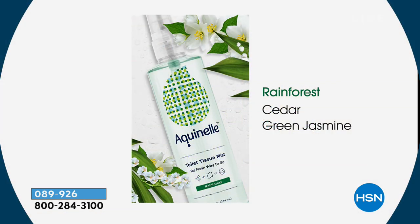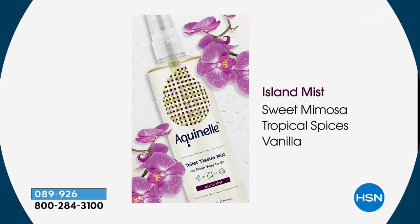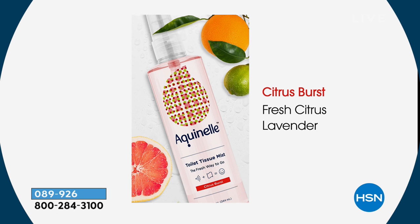It's definitely a more botanical experience — think more of a spa with aromatherapy going on. It's not a perfumey potpourri trying to cover something up; it's actually very refreshing. You're getting great ingredients: aloe vera, vitamin E, botanicals, hypoallergenic, dermatologist-tested. So male, female, older, younger — everybody can benefit from this.